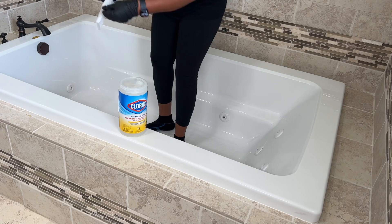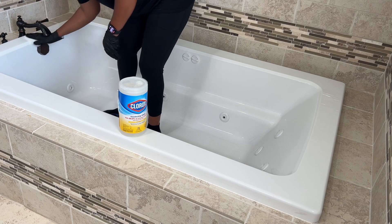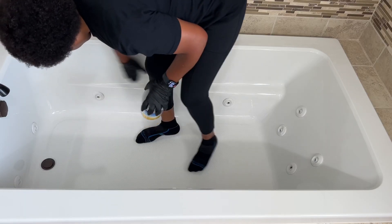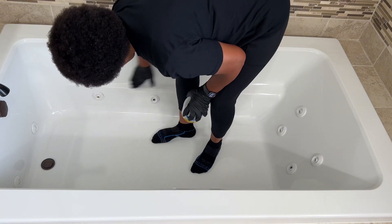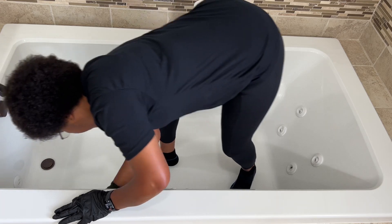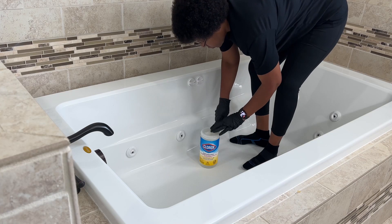I'm dusting and wiping down this tub with Clorox wipes because it's rarely used. The only time it's used is by guests, and we entertain guests about once or twice a year. Before guests arrive and after they leave, I always load the tub with warm water and vinegar and let the jets do the work.